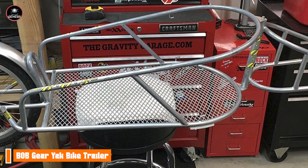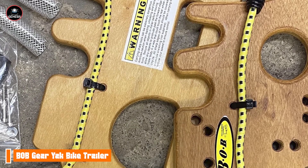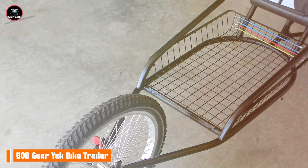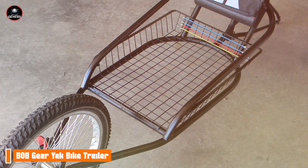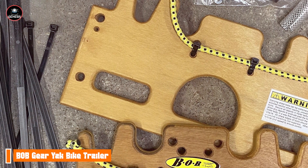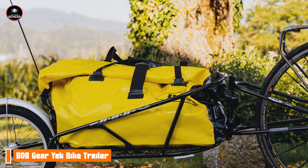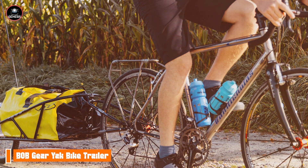The B.O.B. Gear Yak is designed with user convenience in mind. Its easy attachment system allows for quick transitions from bike to trailer, making it ideal for spontaneous adventures. The trailer's large wheels provide stability on various terrains, ensuring a smooth ride no matter where your journey takes you. Built to withstand the demands of outdoor adventures, the B.O.B. Gear Yak features high-quality materials that ensure durability and longevity. Its robust construction can handle rough trails and heavy loads, making it a reliable choice for cyclists seeking a long-lasting cargo trailer.